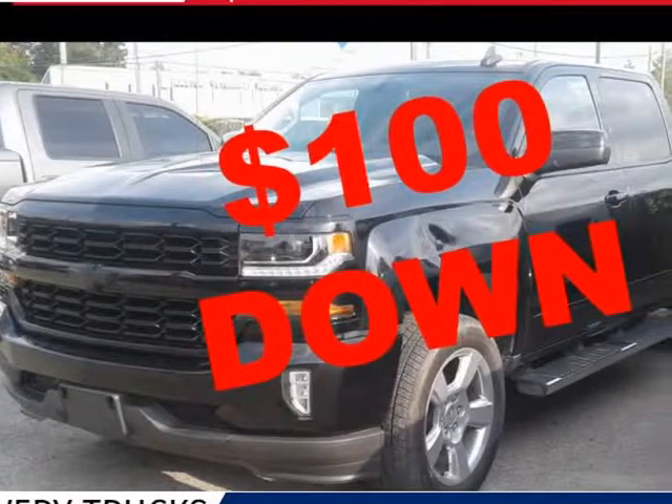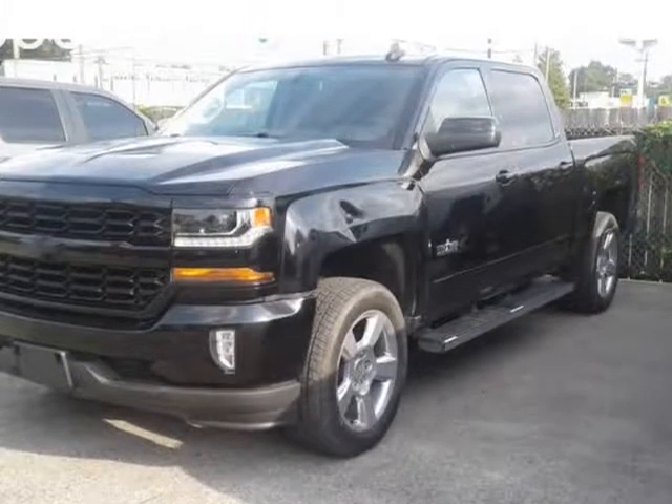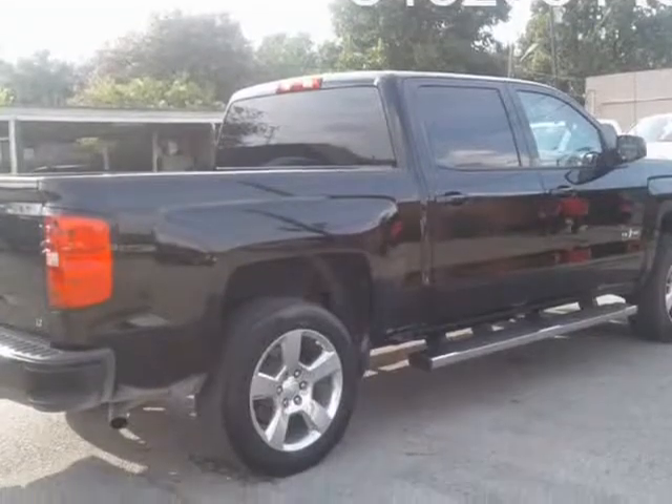This 2018 Chevrolet Silverado 1500 is brought to you by Southern Preowned. My name is Maria — $100 down, drive out. All types welcome.